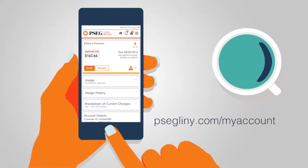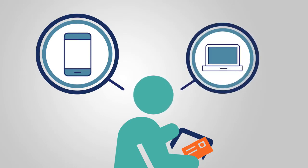You can pay within My Account using your checking or savings account, or also using your credit or debit account with Western Union SpeedPay. You can sign up for Direct Pay and have your payments automatically withdrawn from your checking account each month.